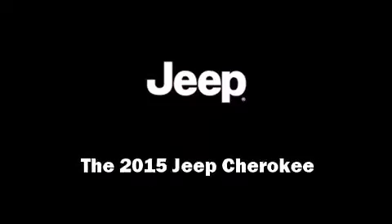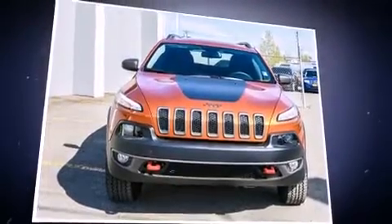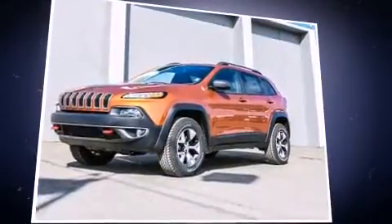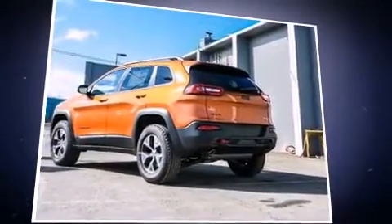Outstanding design defines the 2015 Jeep Cherokee. Smooth gear shifts are achieved thanks to the 3.2-liter six-cylinder engine, and for added security, dynamic stability control supplements the drivetrain.